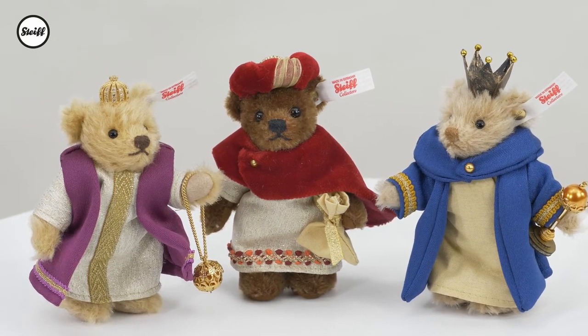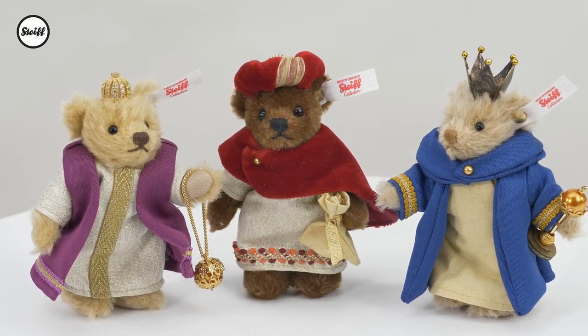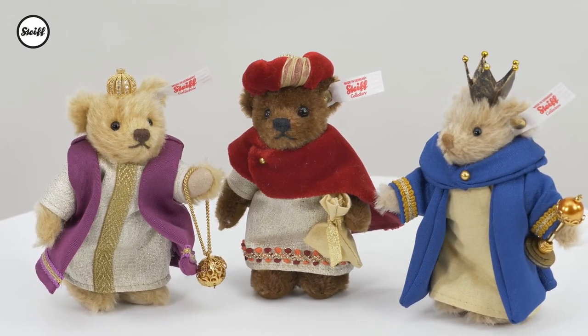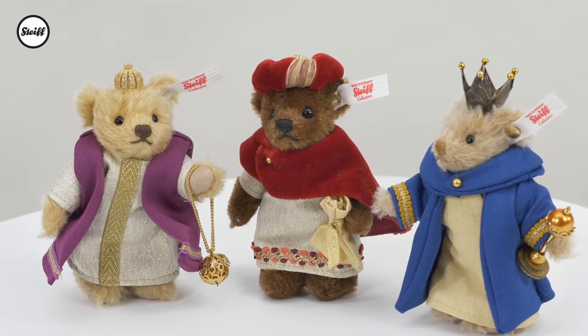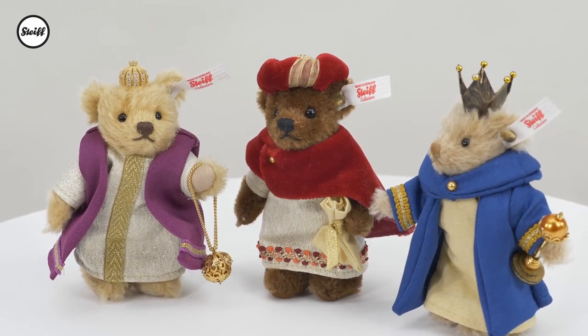The light colored Casper wears a jacquard tunic with gold trim and a purple cloak. Their gifts are carried in a gold bag, a handmade chalice and a thurible. Celebrate the season of giving with the Stife Three Kings set.